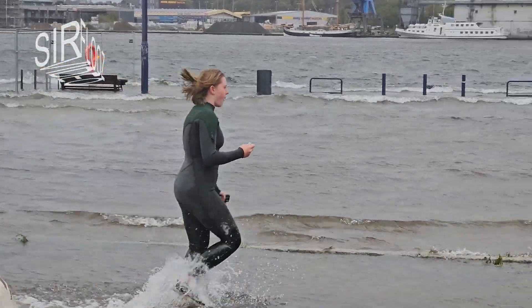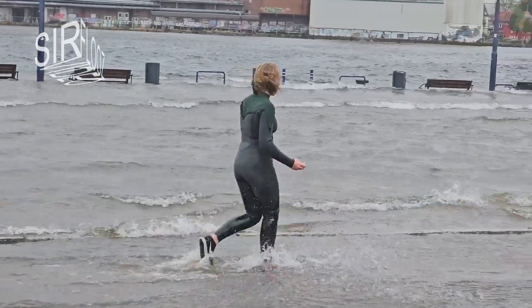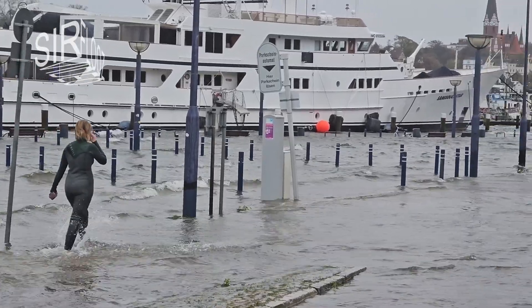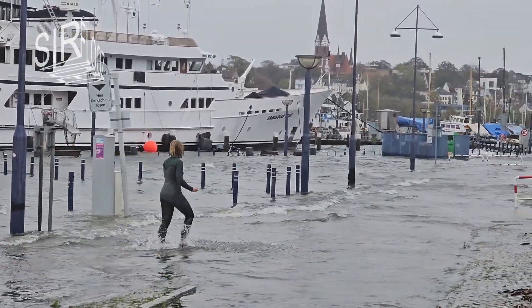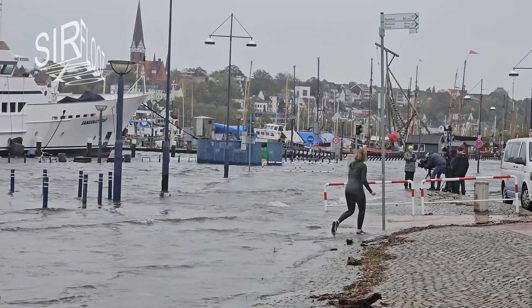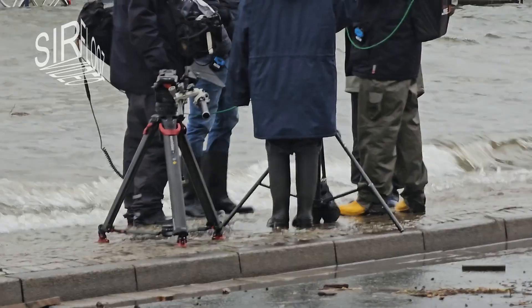But if you are prepared with a dry suit, nothing can stop you — except the TV crew that's in the way. And the TV crew is in the water already.